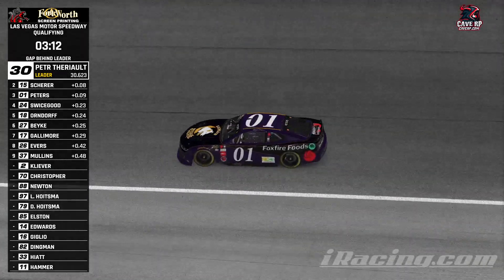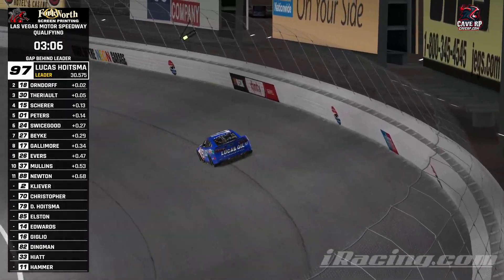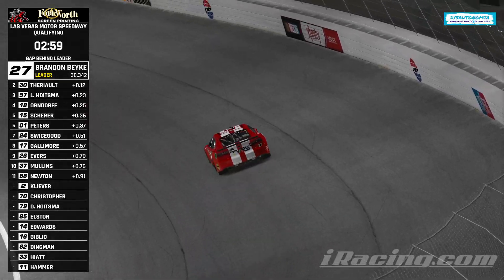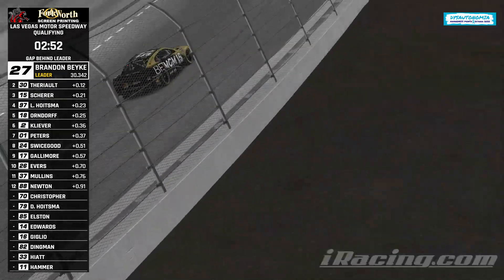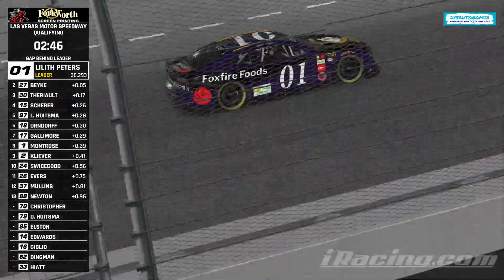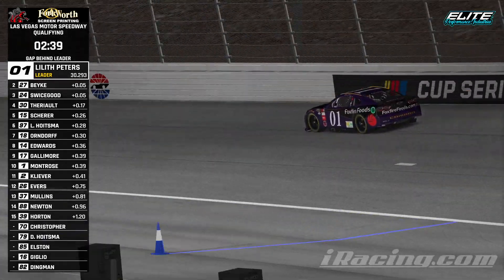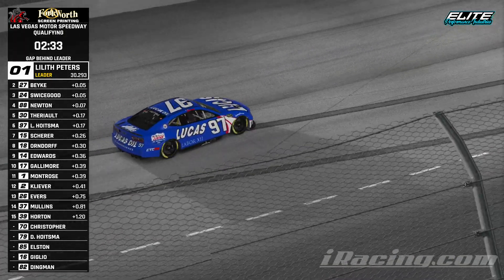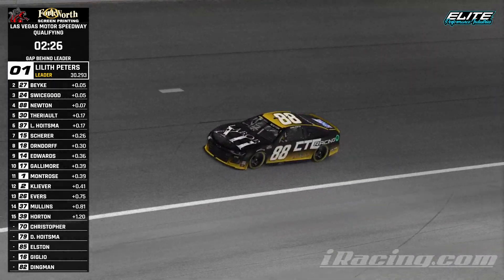Lilith Peters jumps up to third. Lucas Hoisman jumps up to the top on his first lap. Bikey lap two goes top of the charts — 30.34 for bikey. Let's see if Hoisman is able to pick it up on lap two as much as bikey did. Lilith Peters jumps up to the top of the charts at 30.293. Hoisman does not get that big pick up on the second lap; he'll be sixth. Quinn Newton settles in fourth.